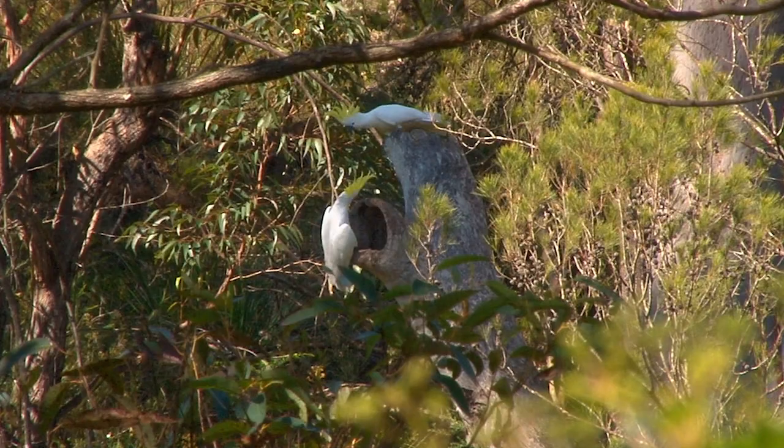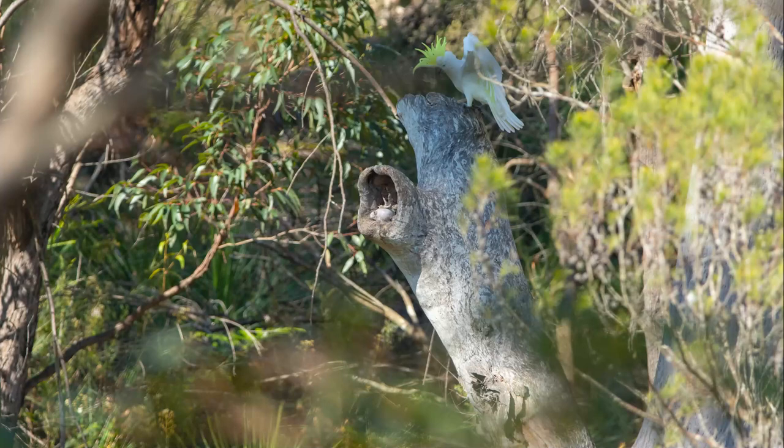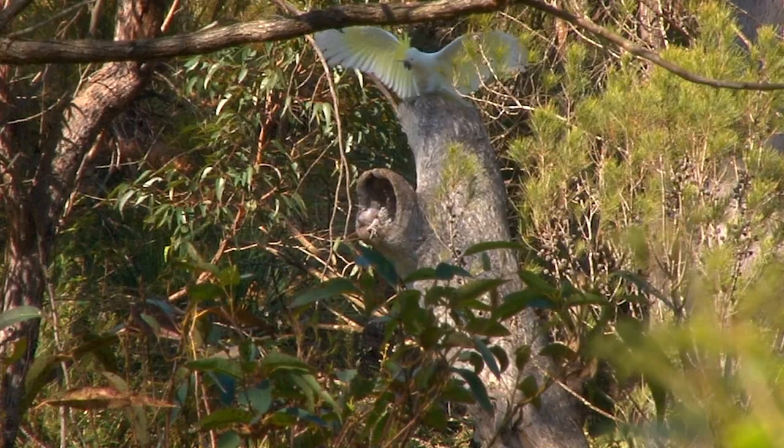At first I couldn't see what it was that they were screaming at, but guessed that it would either be a diamond python or a lace monitor, also known as a goanna, raiding the nest. Eventually something started showing at the opening of the hollow. At first I thought it was the crest of an immature cockatoo, but when I took a photo and zoomed in, I could see that it was the foot of a chick coming out of the nest upside down and backwards, which did not bode well for the chick.